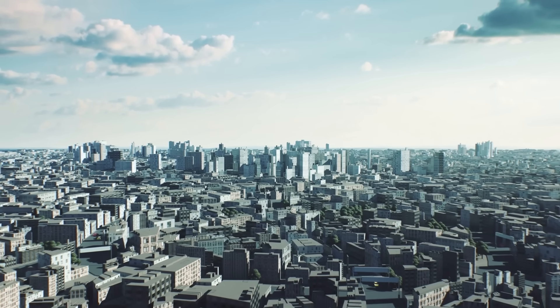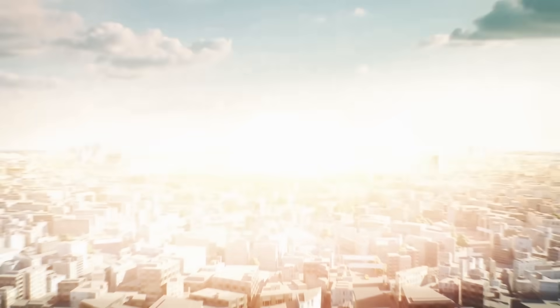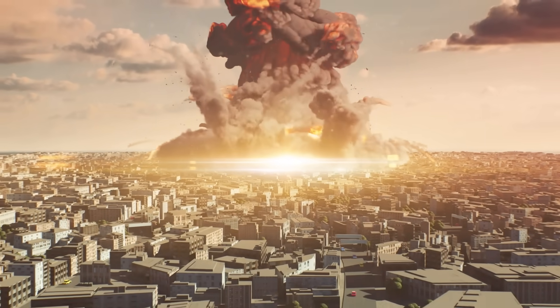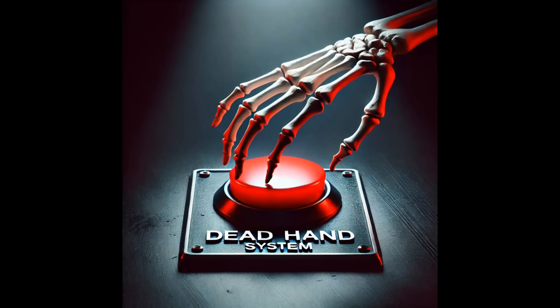How immense is its destructive power? How is the energy released? What makes it different from conventional explosions? And what is the dead-hand system? Let us explore these questions in this video.